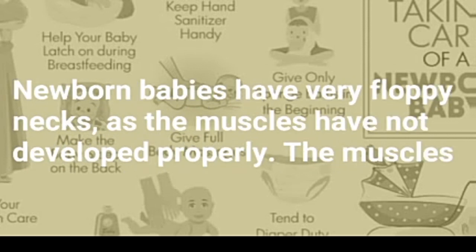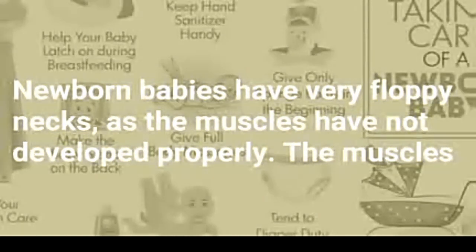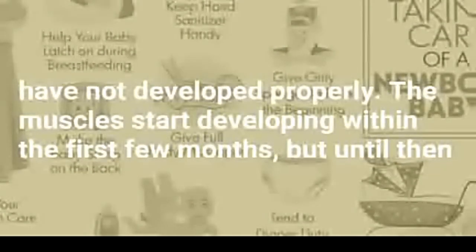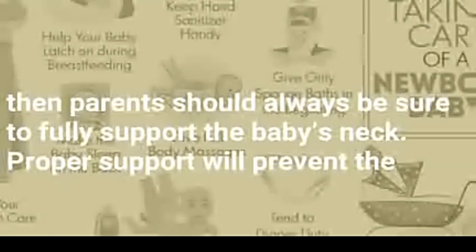1. Hold Your Baby with Care. Newborn babies have very floppy necks, as the muscles have not developed properly. The muscles start developing within the first few months, but until then parents should always be sure to fully support the baby's neck. Proper support will prevent the head from moving in an uncontrolled way, which could damage the baby's brain.